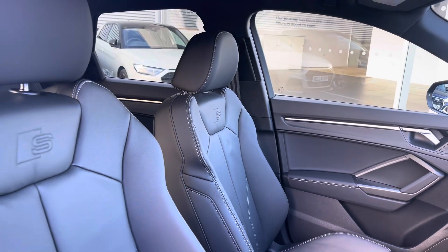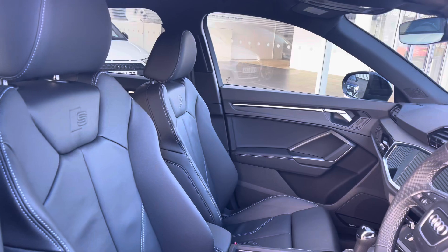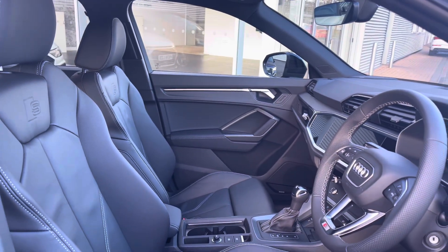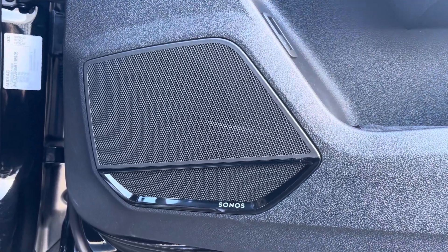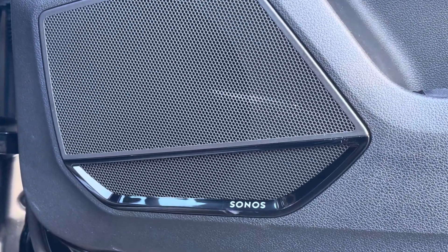Moving into the front of the vehicle, we have driver and passenger sports seats finished in a comfortable leather. Equipped with a Sonos sound system, this vehicle is perfect for those of you who love to listen to music on your journeys.